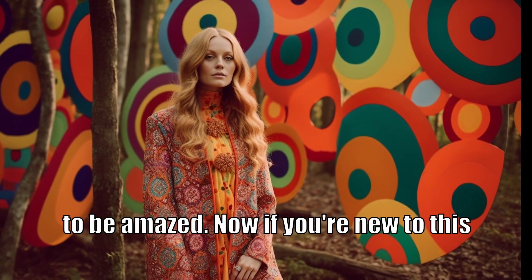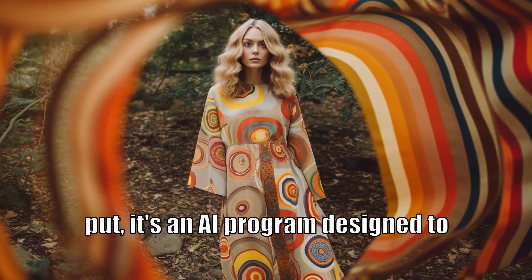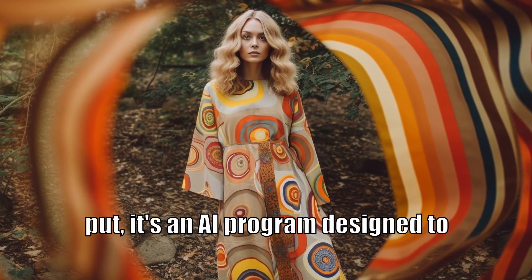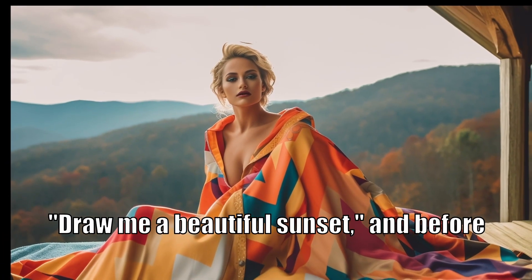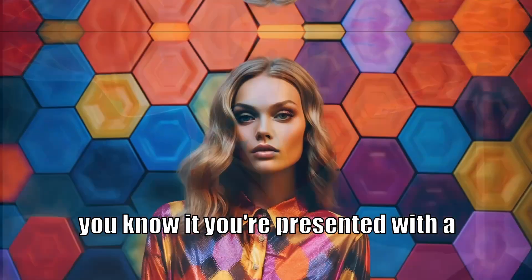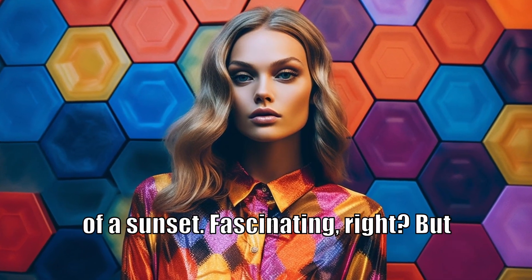Now, if you're new to this, you might be asking: what exactly is MidJourney? Simply put, it's an AI program designed to transform words into art. Picture this — you tell MidJourney, "draw me a beautiful sunset," and before you know it, you're presented with a unique AI-crafted image. Fascinating, right?